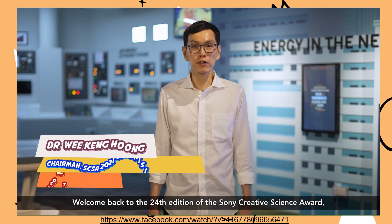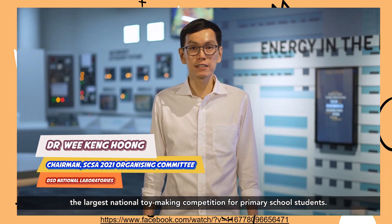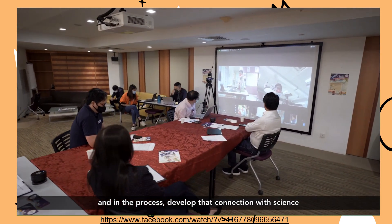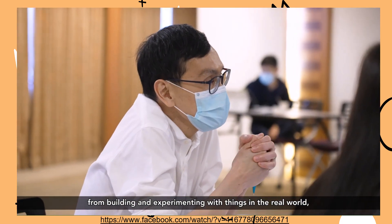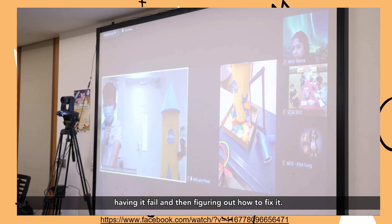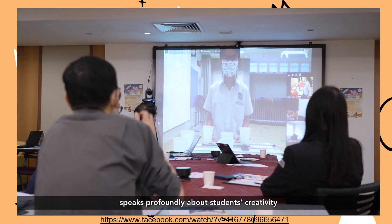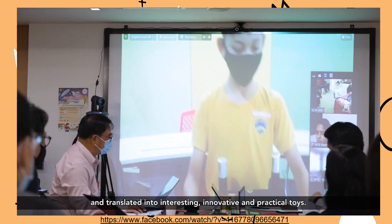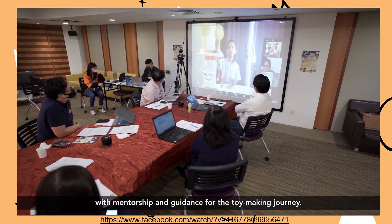Welcome back to the 24th edition of the Sony Creative Science Award, the largest national toy making competition for primary school students. It aims to engage students in building something tangible and in the process develop that connection with science that comes from hands-on work. We think that there are important lessons to be learnt from building and experimenting with things in the real world, having it fail, and then figuring out how to fix it. This year's tagline, Imagination Made Real, speaks profoundly about students' creativity and how their imagination could be harnessed and translated into interesting, innovative and practical toys. Despite the challenges posed by the pandemic, the standard and quality of toys were not compromised as schools continued to provide their students with mentorship and guidance for the toy making journey.